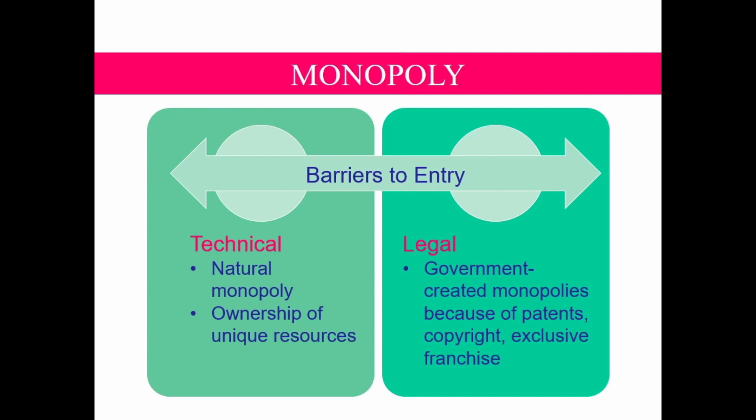Technical barriers such as natural monopoly arise because a single firm can supply a good or service to an entire market at a lower price than could two or more firms. Ownership of unique resources may also be a lasting basis for maintaining a monopoly, as in the case of the De Beers company. Legal barriers are government-granted monopolies through patents or copyright. With a patent, the basic technology for a product is assigned to one firm. For example, a COVID-19 vaccine manufacturer may apply for a patent to the government. If the government approves, the patent gives the company the exclusive right to manufacture and sell the vaccine for 20 years.